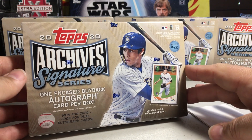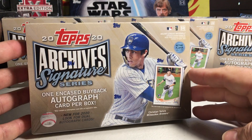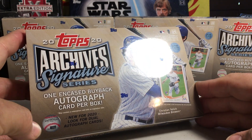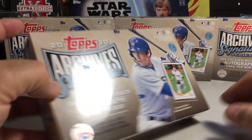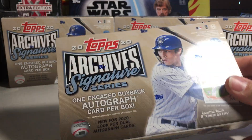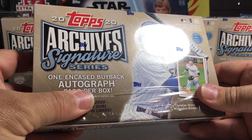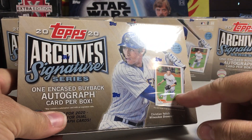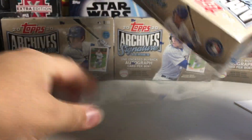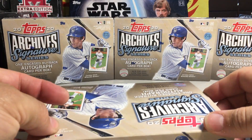Hey YouTube, Santa Frank here. Today opening up another one of these 2020 Topps Archive Signature boxes. I got a lot of these from Cards Infinity — a great place to get online breaks and also sealed stuff. These you get one card, but it's slabbed in a mag holder, and it's a buyback card with an on-card autograph. Pretty cool, really neat product.